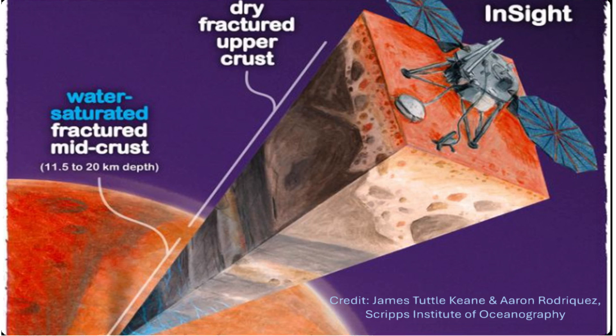But before you start packing your swimsuit, there's a catch. This water is buried between 7 and 13 miles underground, way beyond our current drilling capabilities.